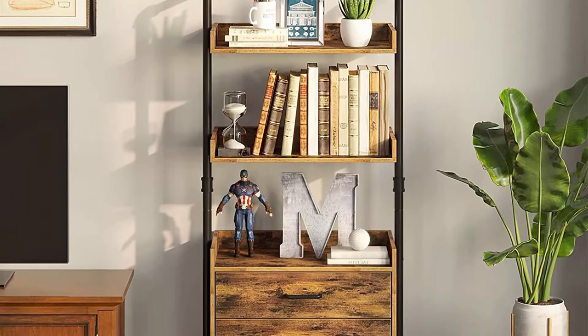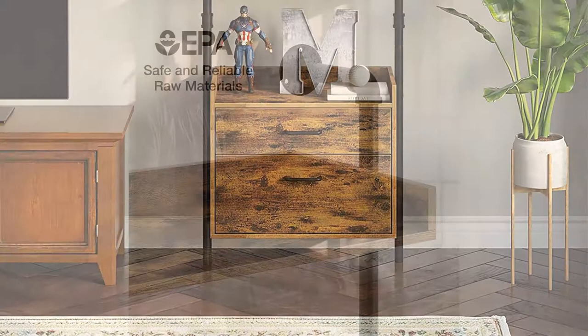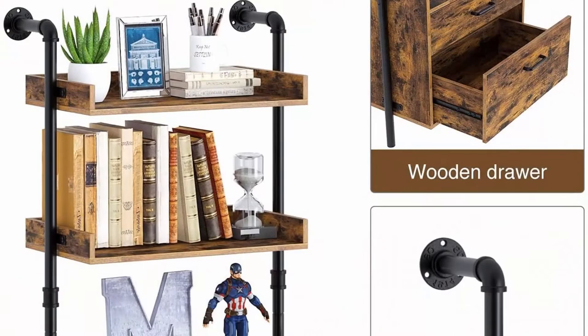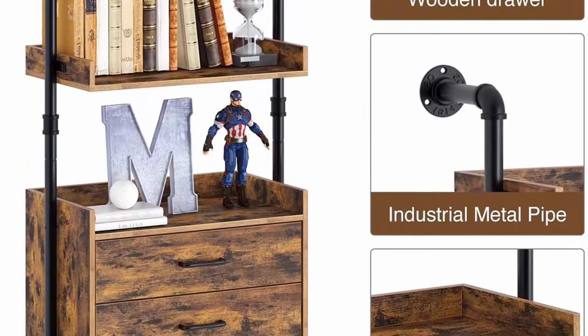Suitable for your living room, kitchen, or office. Space-saving and max storage design features 3-tier open shelves. This ladder bookshelf with 2 drawers maximizes vertical storage space, perfect for displaying books, collections, and framed photos. The chest of wooden drawers supports classifying small daily items such as files, clothes, sundries, etc.